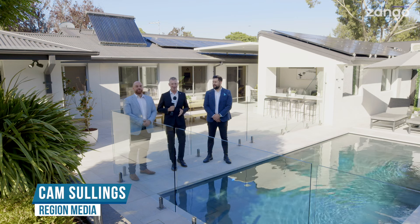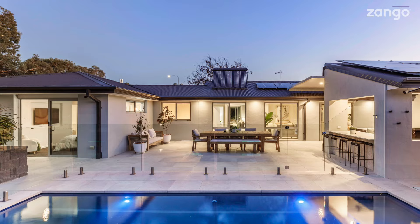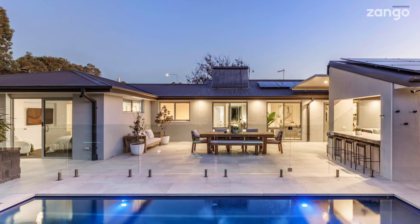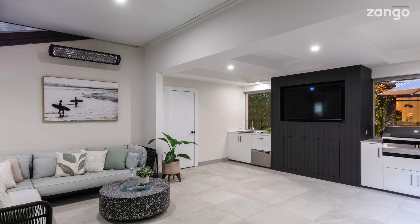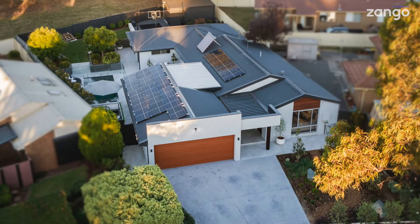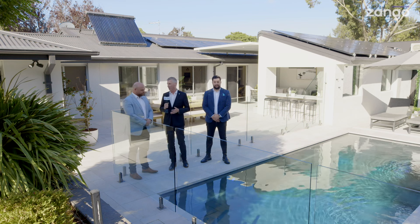Eight years in the making — 8 Cooling Place in Florey. There's a wonderful story to this. I've got both Nick and Pete from Lutons to take us through this beautiful property that looks brand new, but eight years in the making. Nick, welcome back to Zango Videos. So tell us — we know owner builder as well. What's the story?